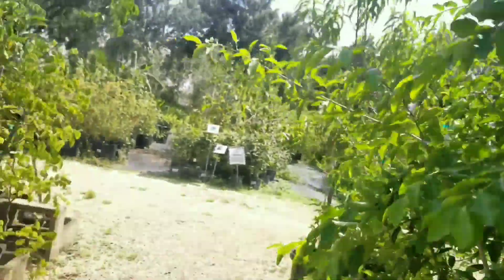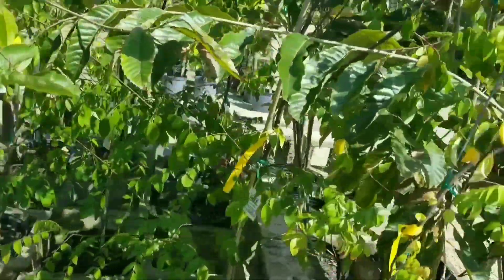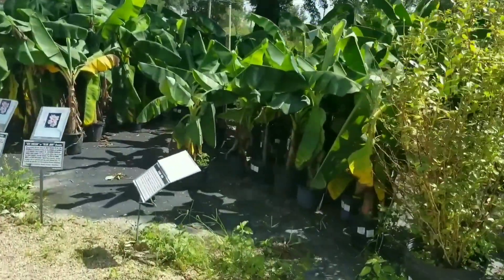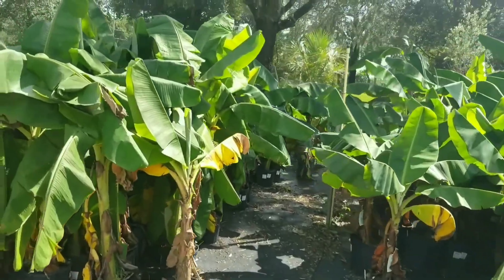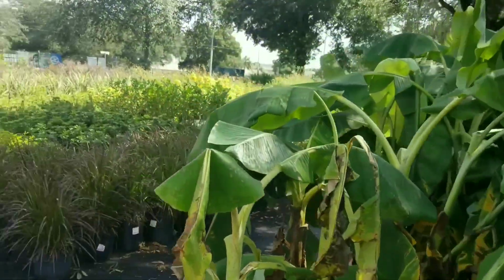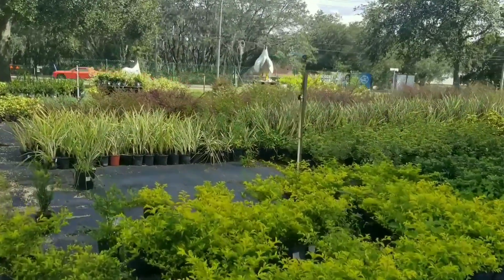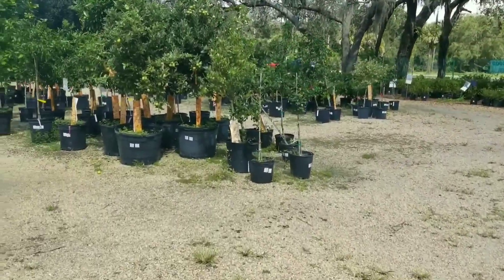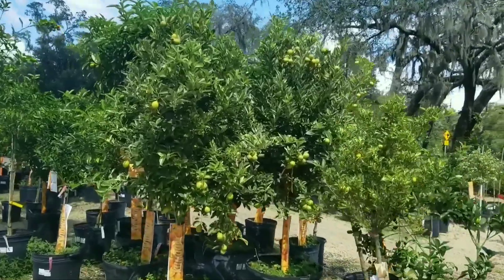These are acerola cherries, and there are starfruit trees. They also have lots of banana trees — I think this is the dwarf Cavendish banana tree. In this area is the citrus trees section.